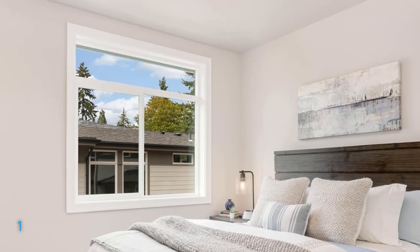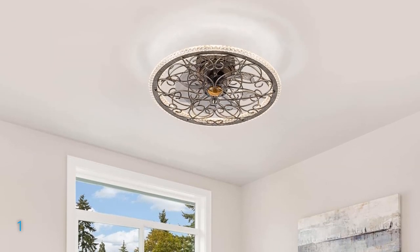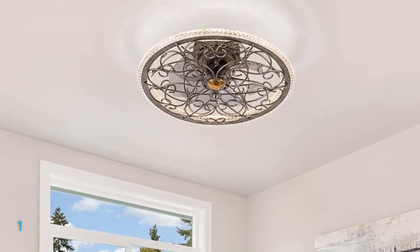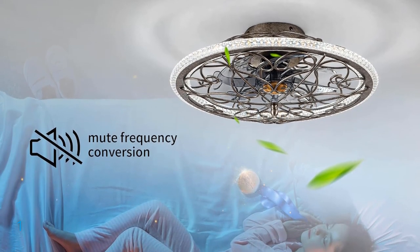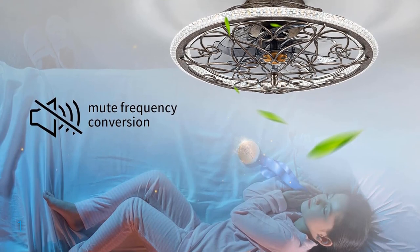Enjoy additional features like the 2-hour timer, sleep mode, and night light mode for added convenience. Benefit from unmatched after-sales support with pre-assembled components and warranties covering all parts and the motor for 3 years and a lifetime, respectively. Upgrade your space with the Norfolk ceiling fan for unparalleled style and performance.